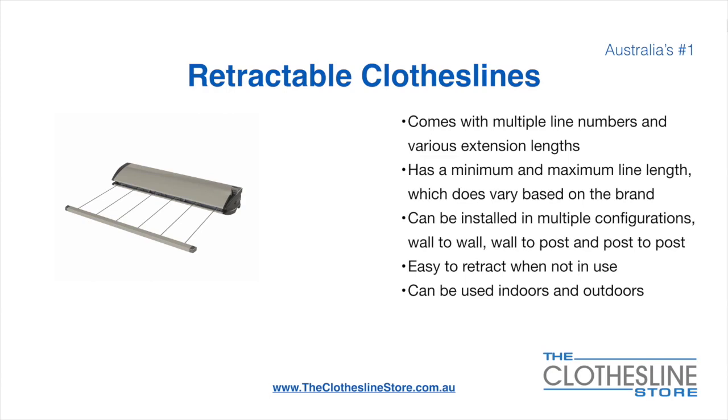Retractable clotheslines come in a multitude of line numbers and various extension lengths. They have a minimum and a maximum line length which does vary based on the brand — there's a lot more information on this at The Clothesline Store. They can be installed in a multitude of configurations which include wall to wall, wall to post, and post to post. They are very easy to retract when not in use and can be used indoors and outdoors.